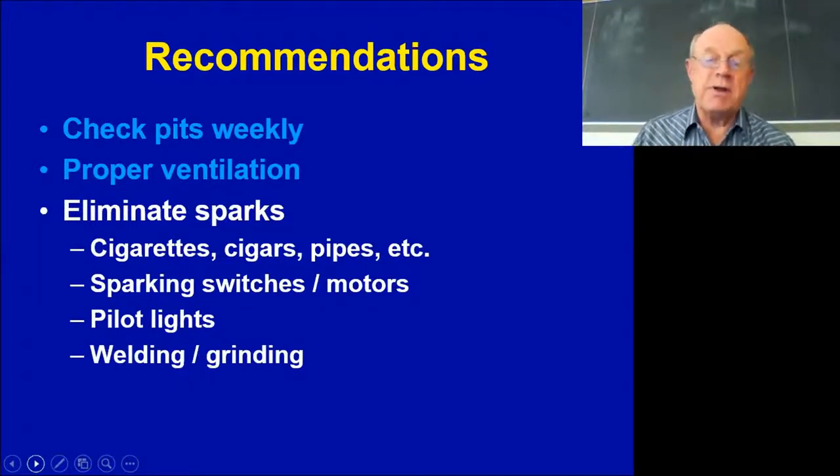Eliminate sparks — this can be very difficult or almost impossible, but cigarettes, light switches, and motors starting will all spark. Pilot lights on water heaters and space heaters are also a concern. We're recommending that producers doing any repair work involving welding or grinding isolate that work and use welding blankets so sparks don't fly around the building.